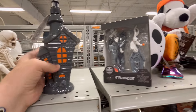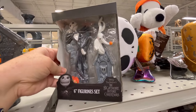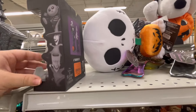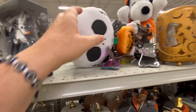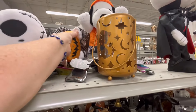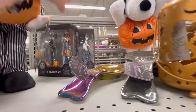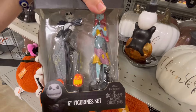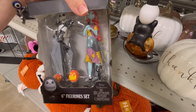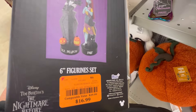The fall stuff kind of goes more Thanksgiving-ish. These six-inch figurines are super cute. We also have these door greeters — we'll probably see a lot of character door greeters and stuff like that at Walmart too, so stay tuned for that video.